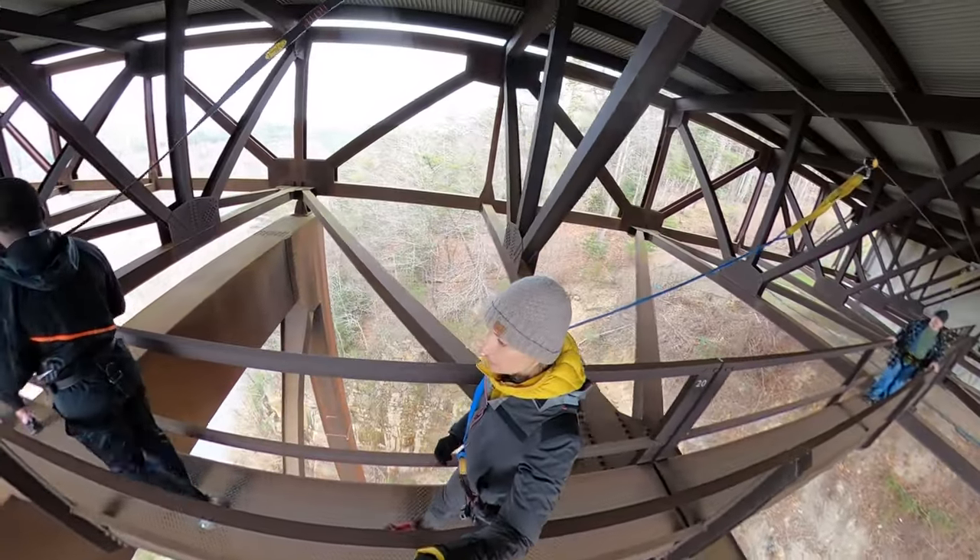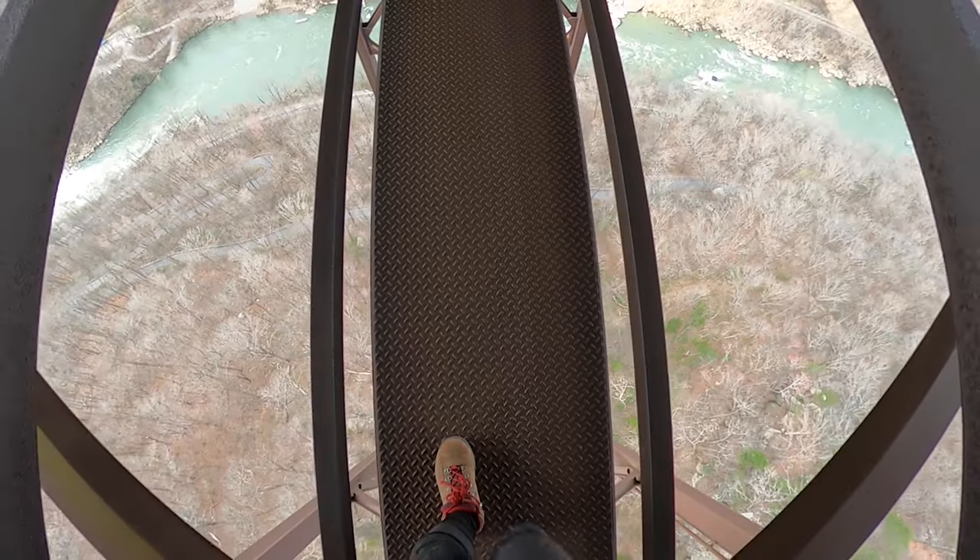Wow, this is crazy — we are 800 feet above the ground right now.